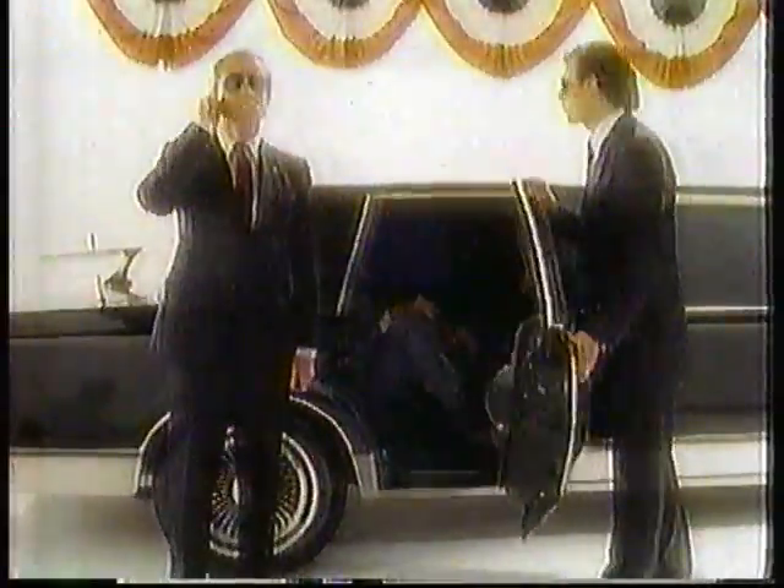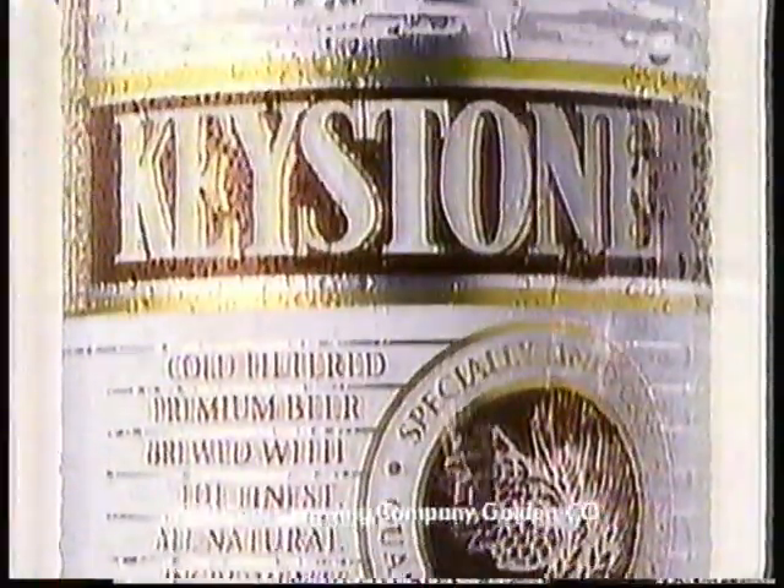Wouldn't it be great if you were at the series, and the manager needed a pinch hitter, and remembered you from Little League, and it was out of here! And wouldn't it be great if instead of calling, you-know-who brought beer? Really great beer, like Keystone.